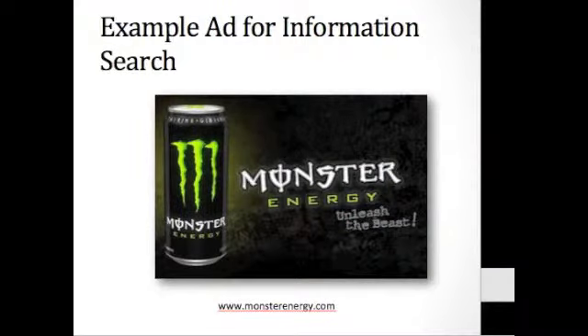The next slide is just an example ad for information search. It would be considered this step because Monster is really advertising the benefits of Monster Energy Drink. They're showing 'Unleash the Beast,' which is kind of like — you're going to get all this energy.